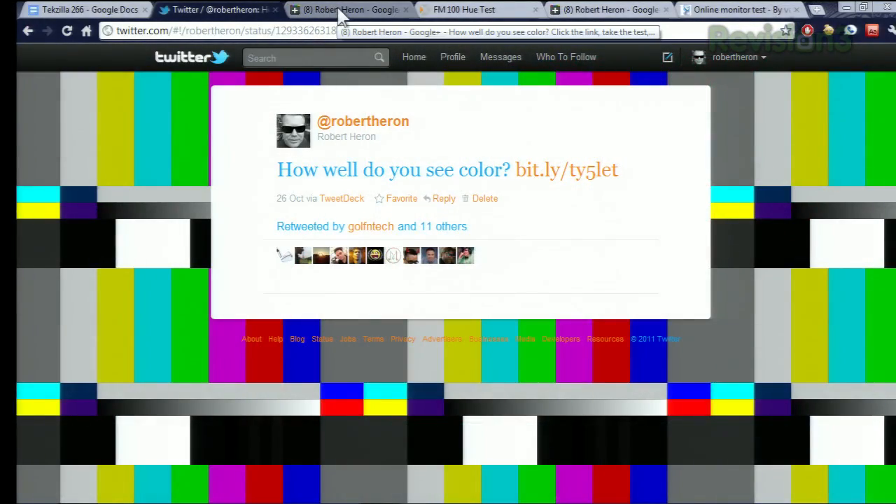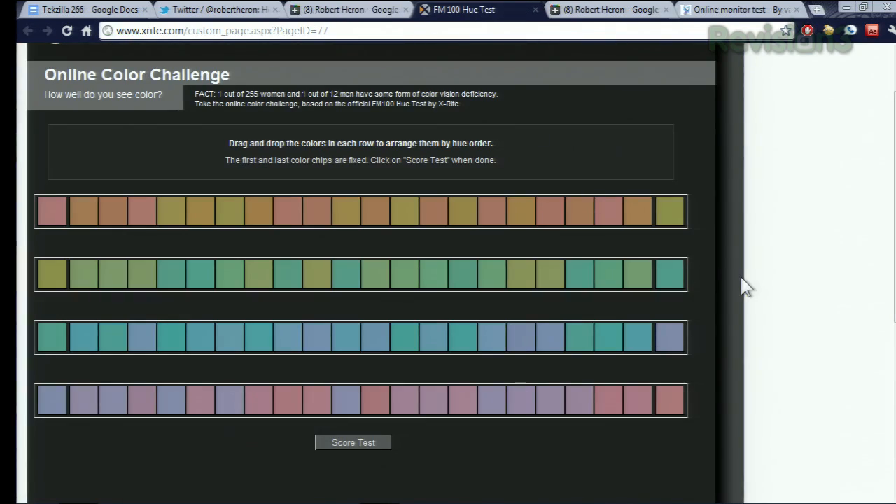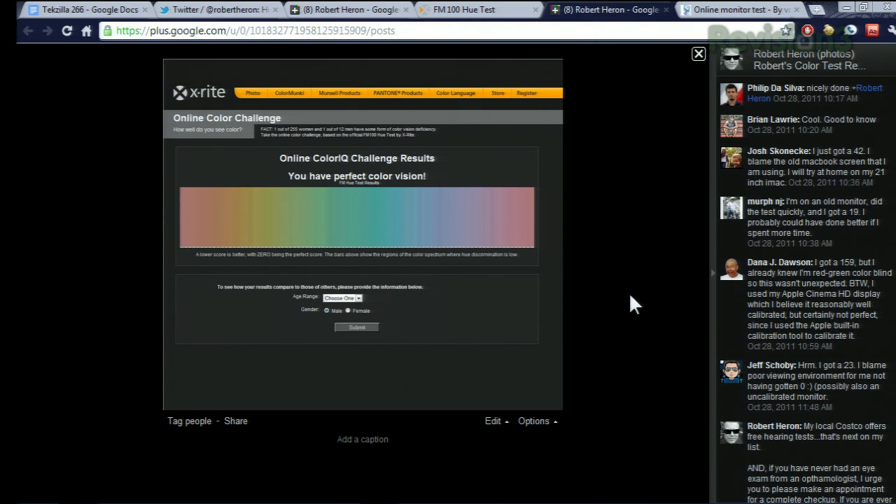Posted this out there, and then I went ahead and posted it on my Google Plus page, and the test itself looks a little bit like this. What you're doing is essentially rearranging these squares so that the hues transition smoothly from one color to the next. And once you go through all four of these, you click the score test button down here. You want everything to go nice and flat. Zero is the ideal score — you do not want a high number of errors.